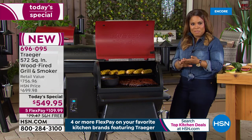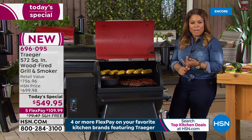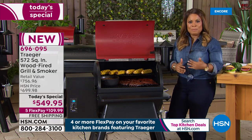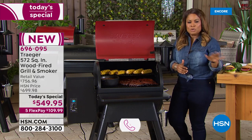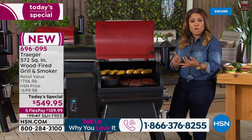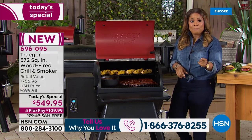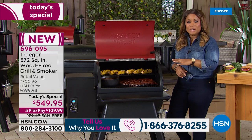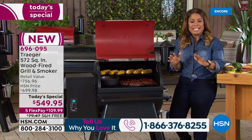I want to do a couple of things right out of the gate. I want to invite your phone calls — last year you were so gracious in calling us and telling us how much you love your Traeger grills. If you've never used a Traeger grill before, you're going to love it. No charcoal, no propane. You plug it in, you use these wonderful hardwood pellets that are included, and your food tastes amazing.